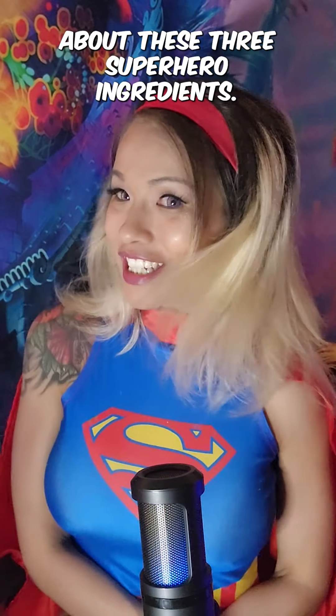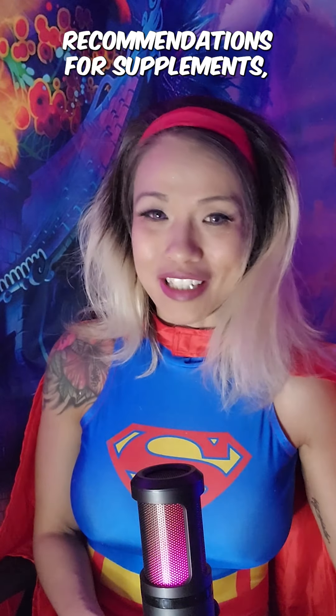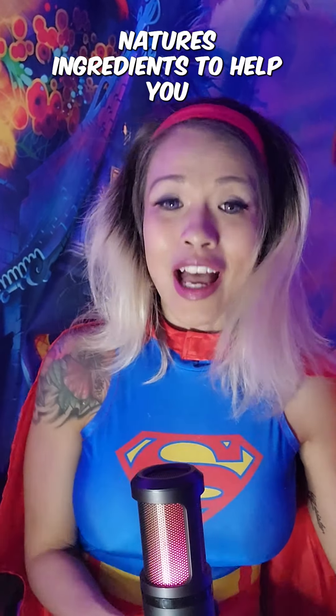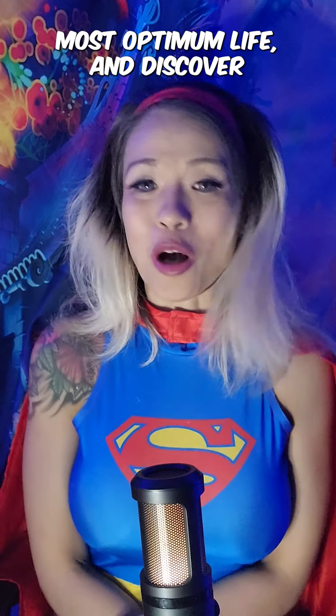So much more to come about these three superhero ingredients, but for now those are Supergirl's recommendations for supplements — nature's ingredients to help you live your best, most optimum life and discover the superhero within you.